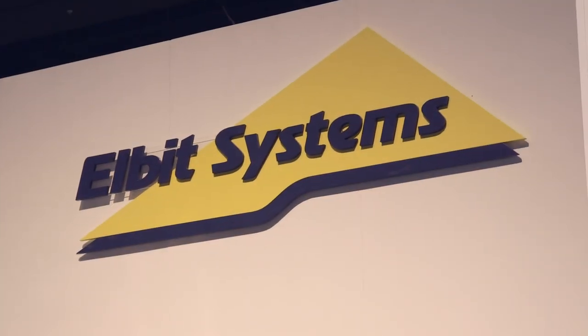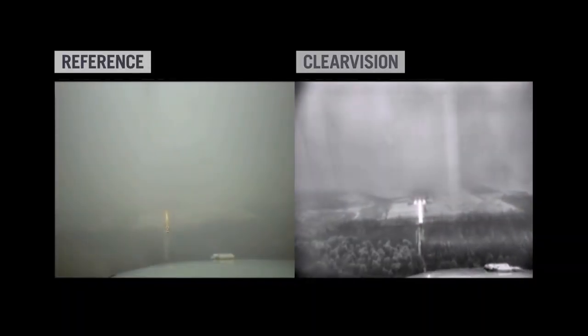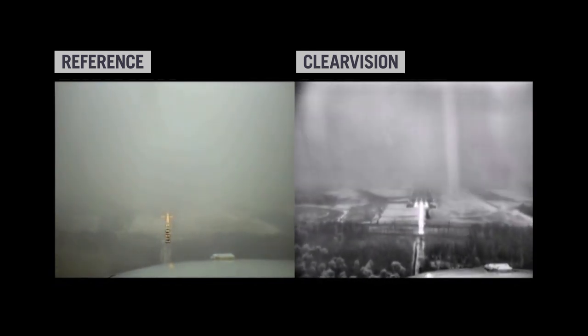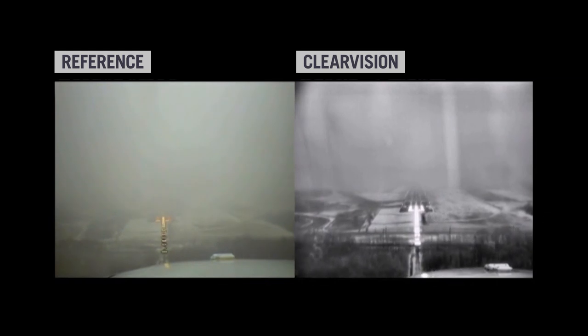Elbit Systems has been at the forefront of enhanced vision system technology and recently released a number of developments as part of its Clear Vision situational awareness enhancement range to give pilots a clear view.